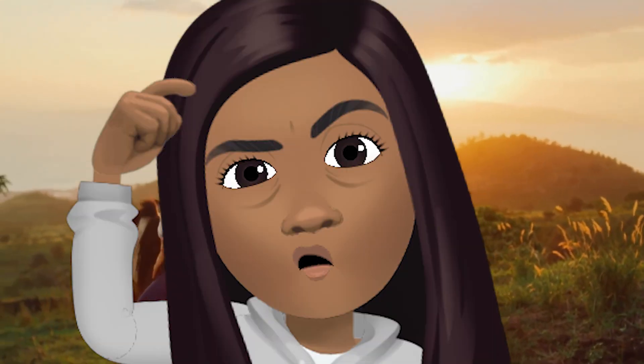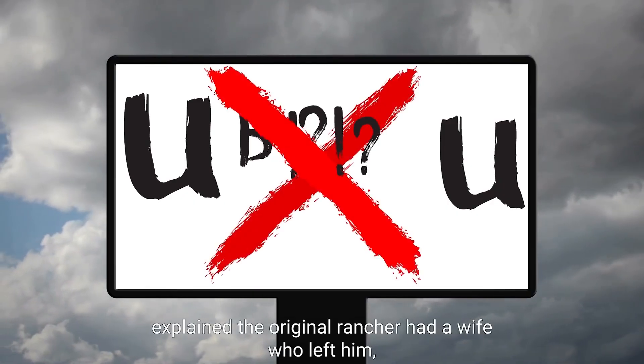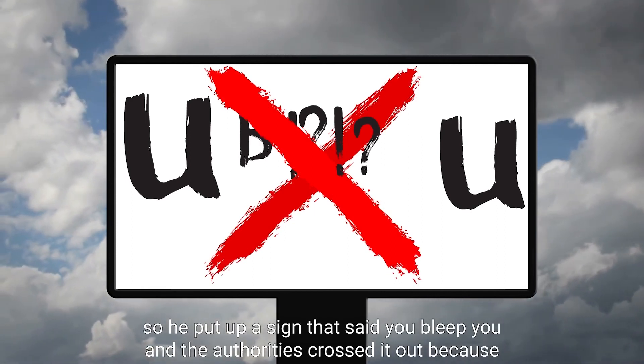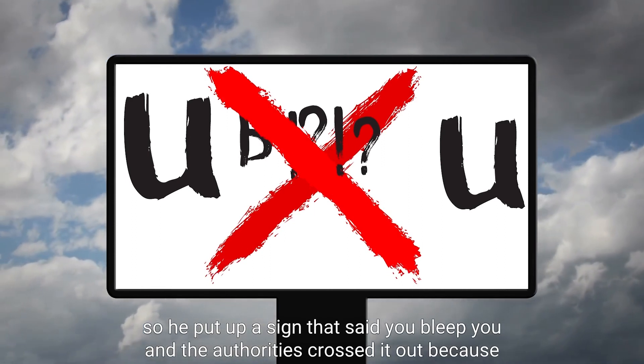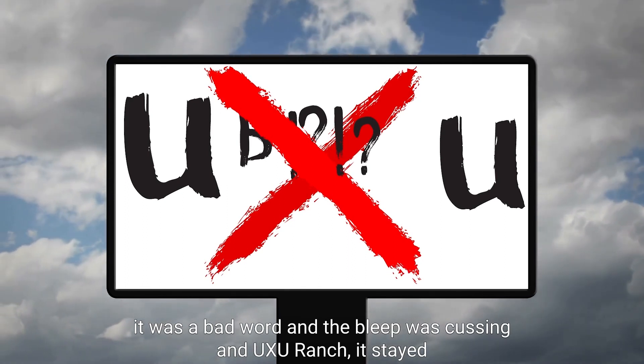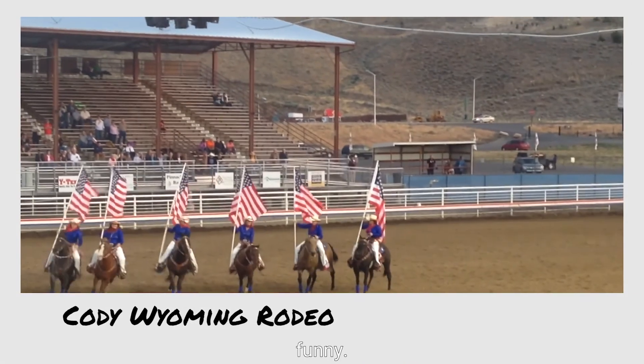Side note — UXU, what a weird name I thought. So I asked Sam about it and he explained the original rancher had a wife who left him. He put up a sign that said 'you beat you,' and the authorities crossed it out because it was a bad word. The bleep was removed and UXU Ranch it stayed. Funny, huh?